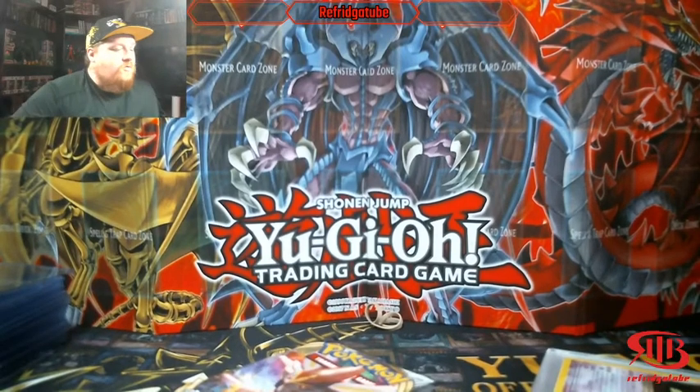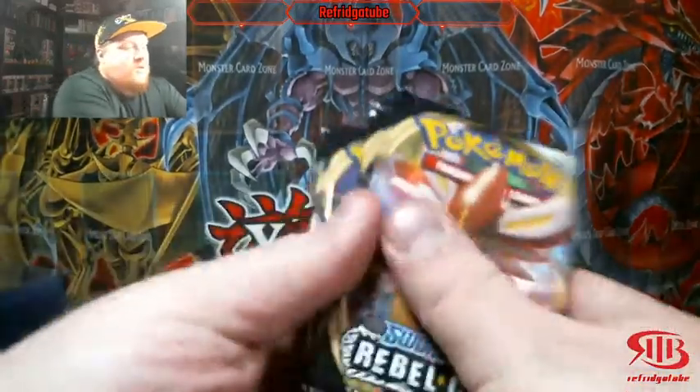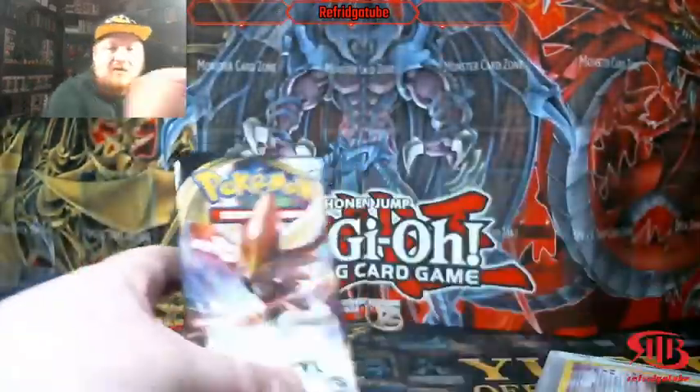What is up ladies and gentlemen, it's your dude of FridgeTube and today is another Thursday. You know what that means? That means the newest set. We're going to open up 6 more booster packs of Rebel Clash.